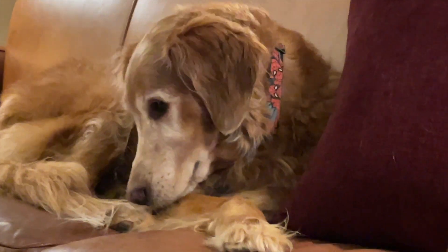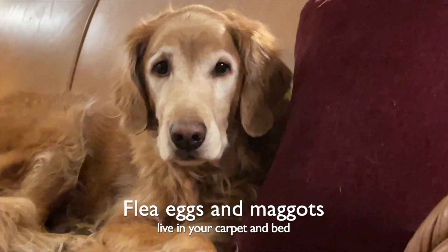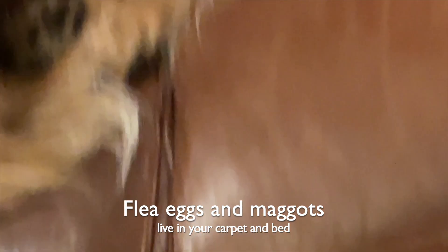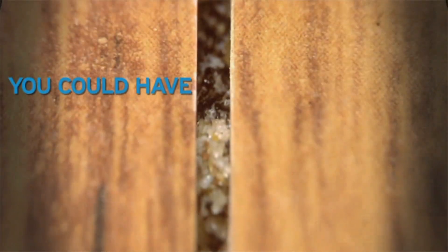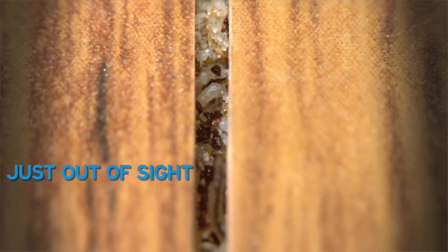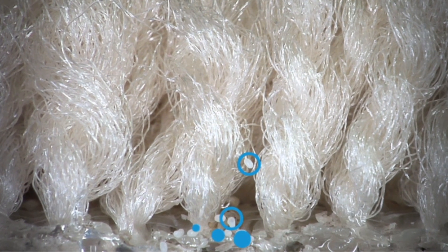Adult fleas live on the pet. The eggs and flea maggots live in your carpet and in the dog's bed or in your bed. Flea eggs fall off the pet like a salt shaker.